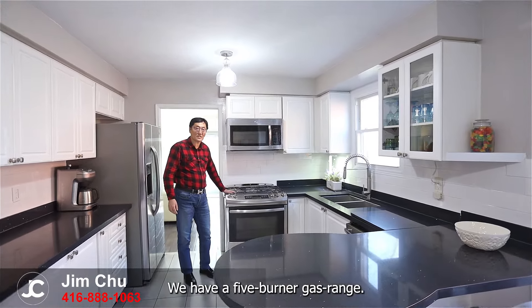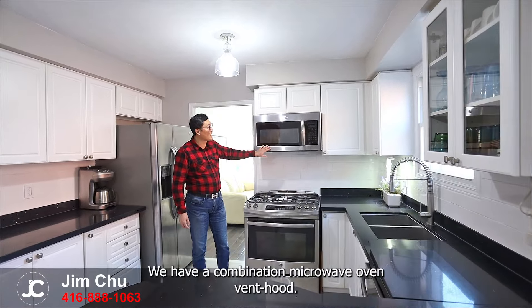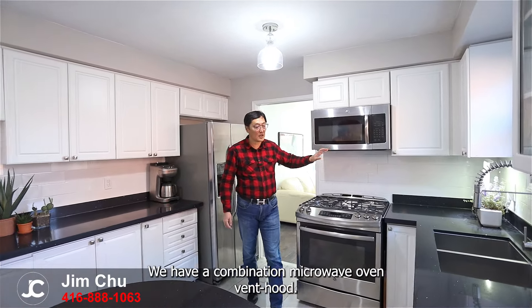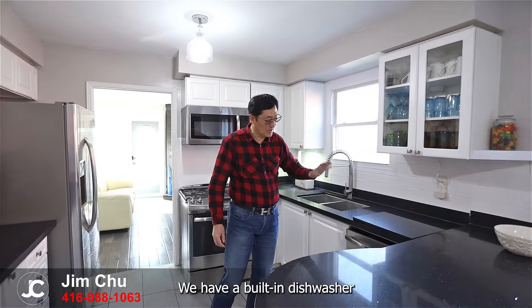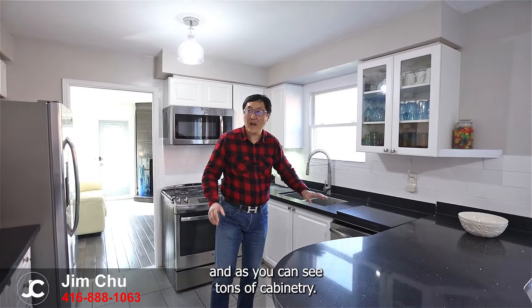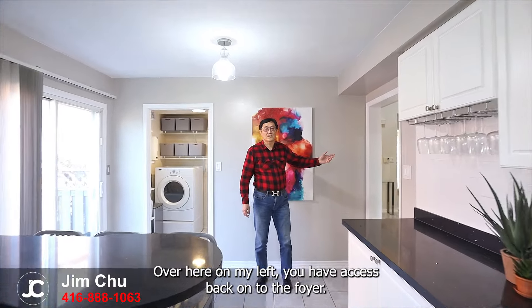Here in this modern kitchen we have a French door fridge freezer, a five burner gas range, a combination microwave oven vent hood, a double basin stainless steel sink, a built-in dishwasher, and as you can see tons of cabinetry.